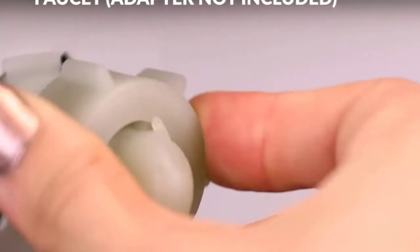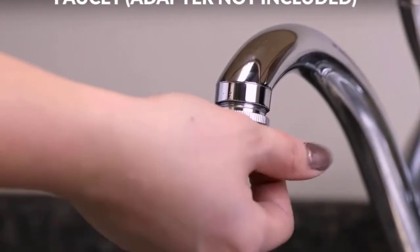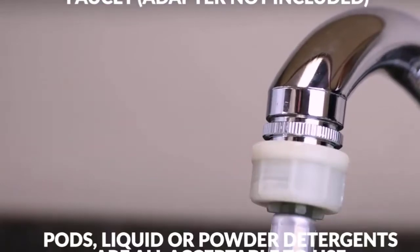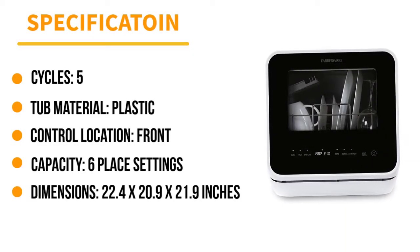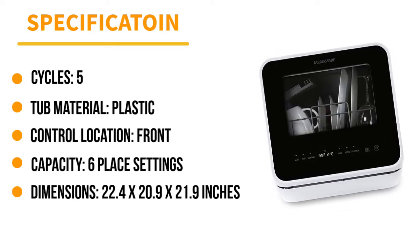This countertop dishwasher can hold up to 6 place settings at a time, and it can even accommodate 12-inch plates if you put them at an angle. There are 5 wash settings to choose from, including normal, rapid, and glass, as well as a baby care option that uses steam to sanitize bottles. The appliance has an air-exchange function that helps to dry dishes after the cycle is complete, and the see-through window gives you a front-row seat to watch your tableware being cleaned.